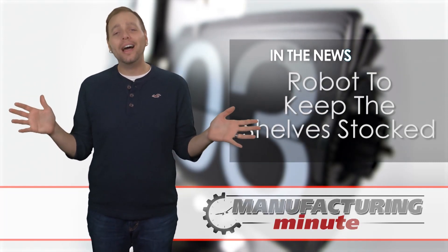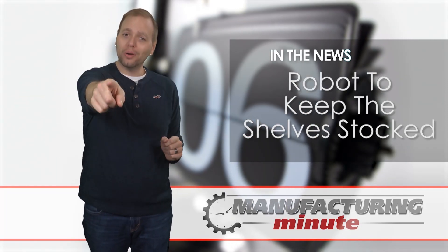In this episode, a robot to keep the supply chain moving. Welcome to your Manufacturing Minute.